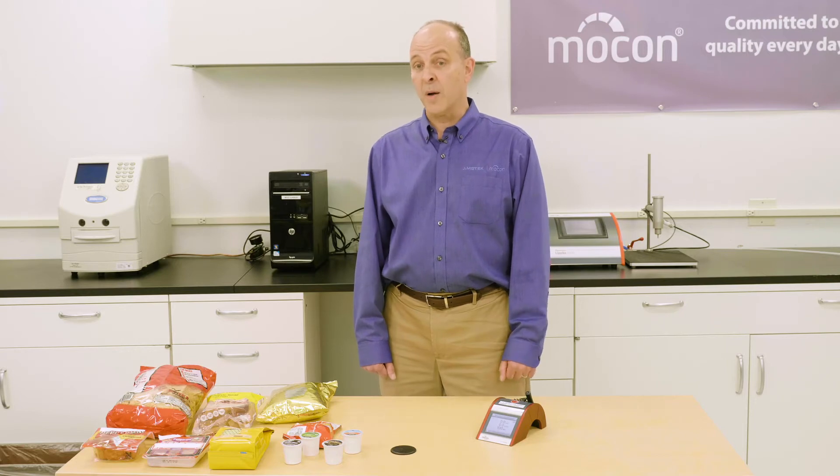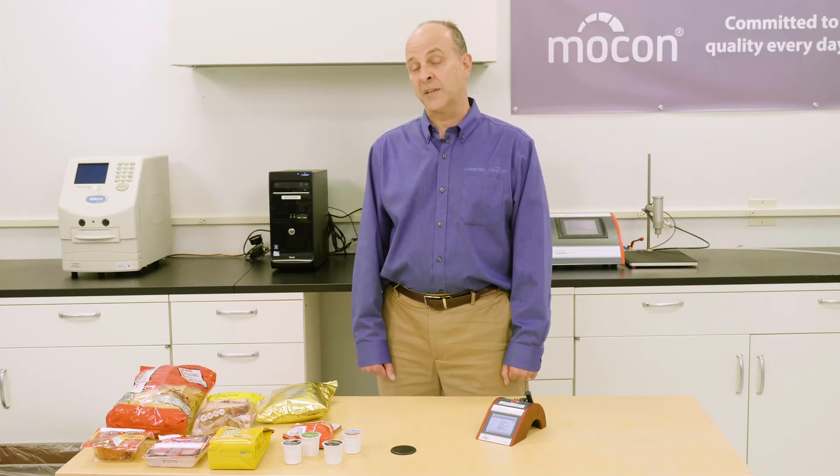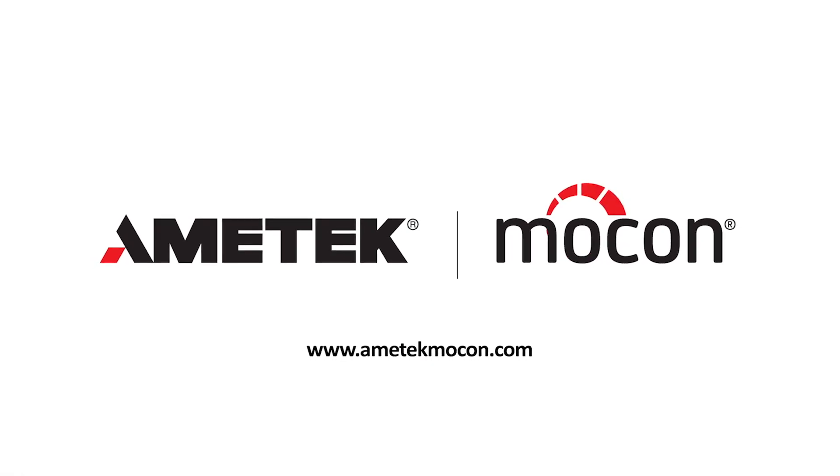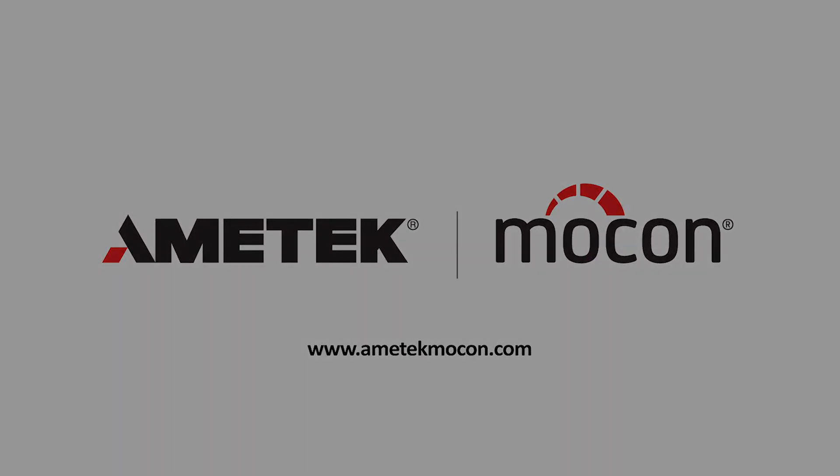If you want to find out more about the Checkpoint 3EC, please contact AMETEK MoCon directly or go to our website at ametekmoccon.com. Thank you.